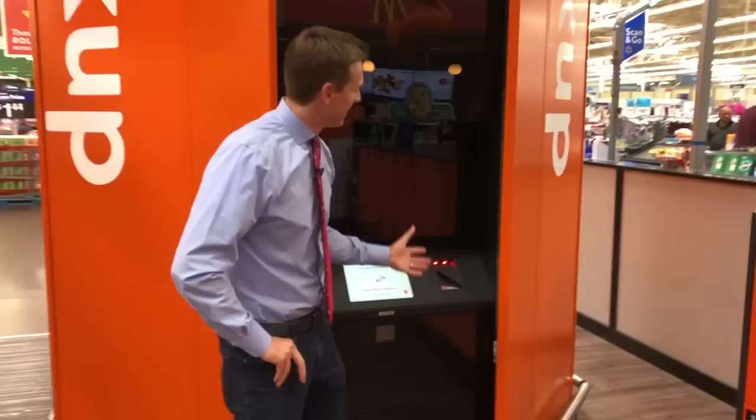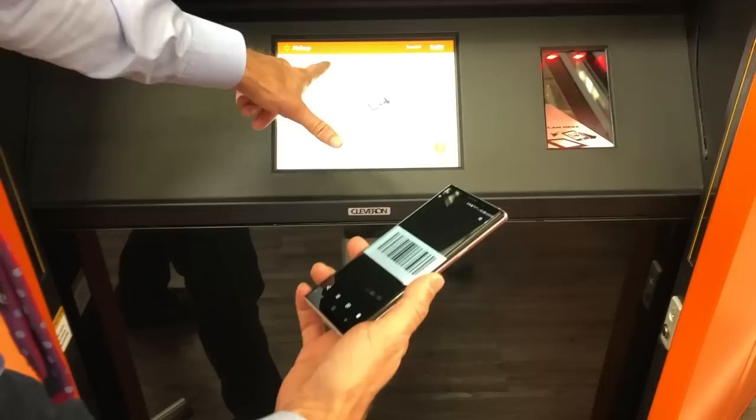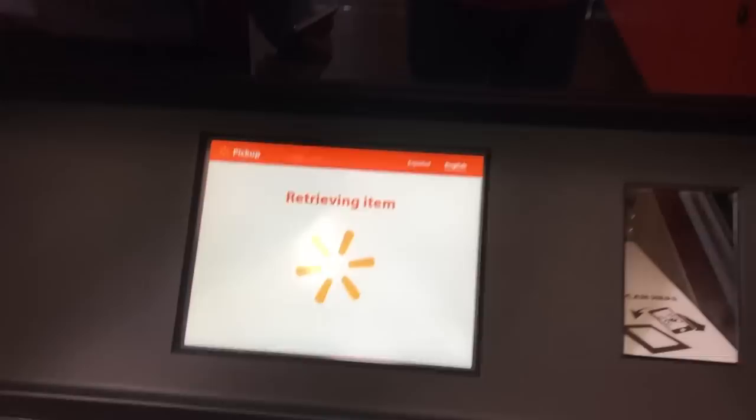Now we're going to pick up my item. I love how this thing just gently glides open. I'm going to scan my barcode — watch how fast this is, because I've already tried this and you cannot believe how fast. It says 'scan order number.' Watch this — scan it. Look how fast that was to retrieve my item!